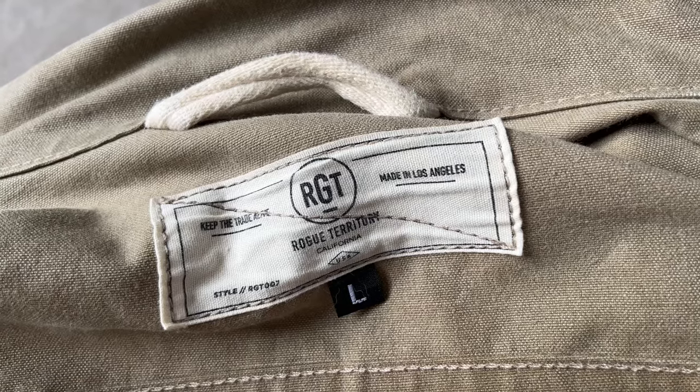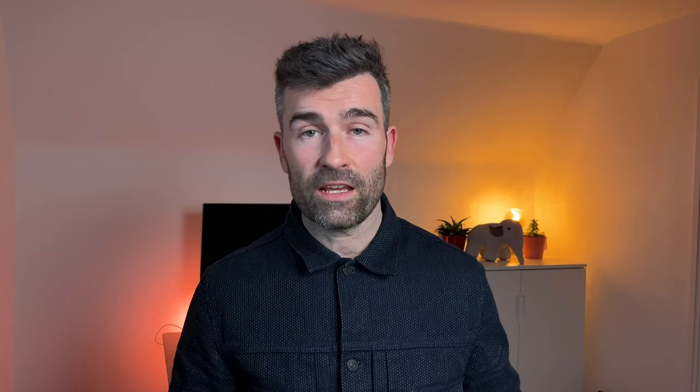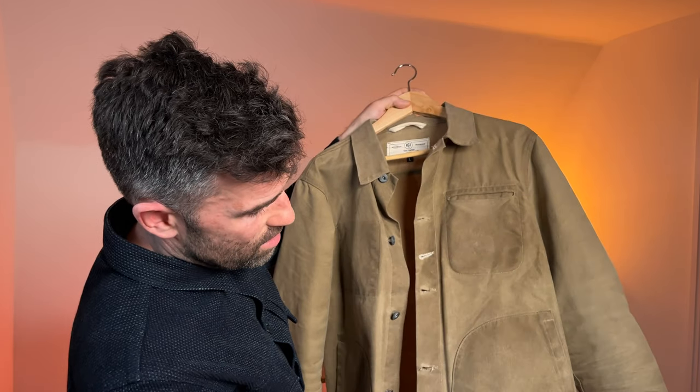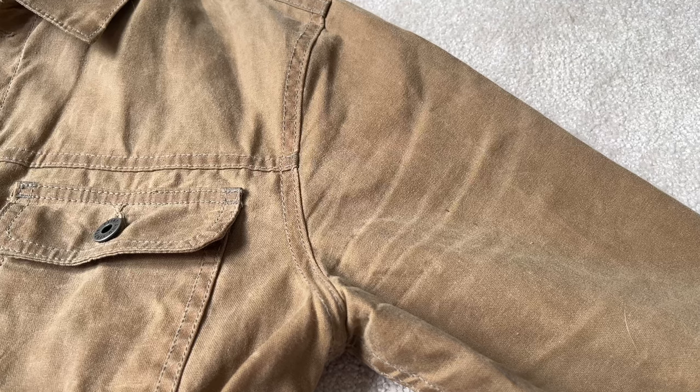The Rogue Territory feels stiff and durable, and the hardware feels a little bit better to me. If you're working outdoors, lifting things, moving around, you may not want that lining and may want a durable shell jacket — that's exactly what the Rogue Territory is. They're both going to patina amazingly. My Rogue Territory is already starting to get a bit browner here on the pocket and around the edges just from daily use. The wax does wear off, but you can re-wax it — though by all reports it looks like quite a process.